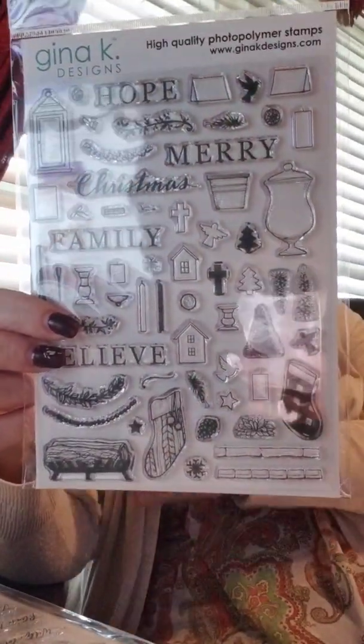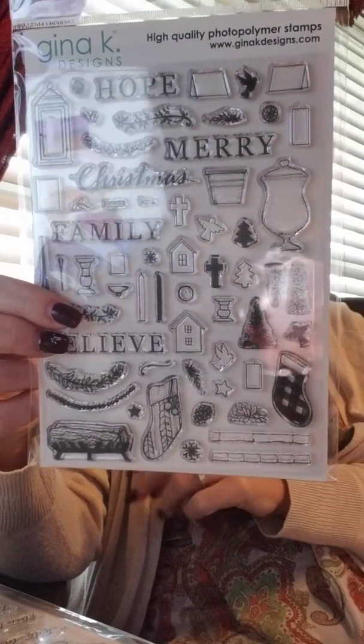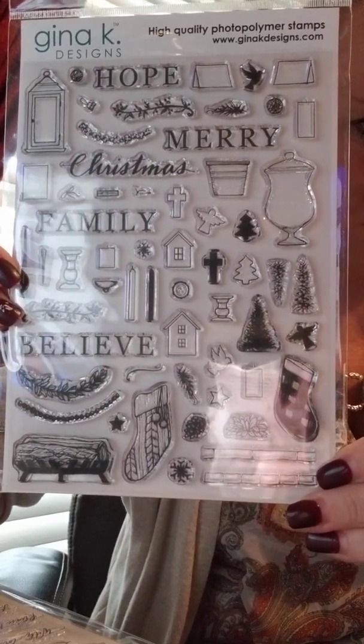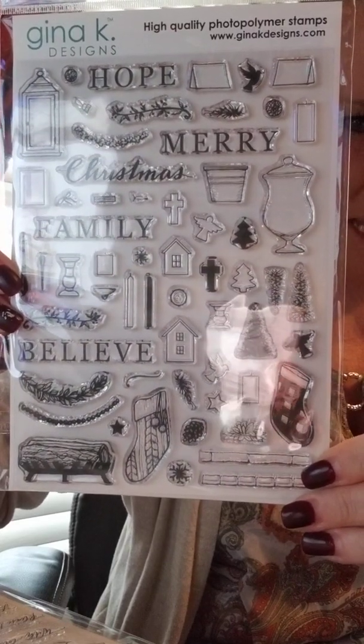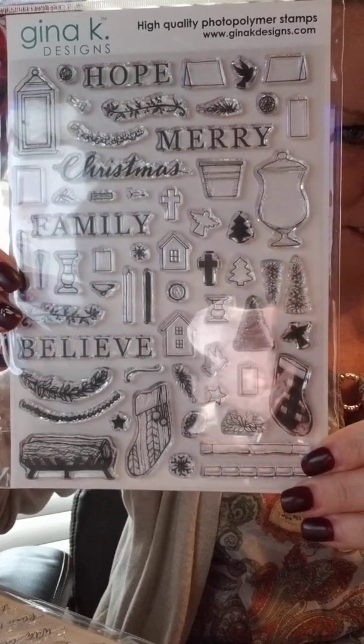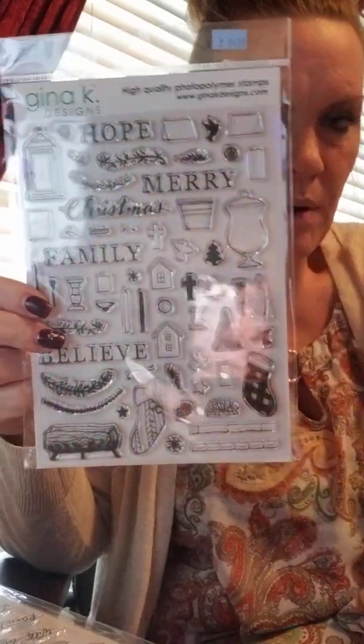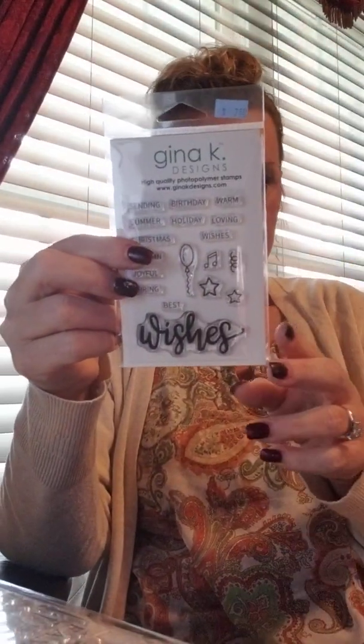Here is a set from Melanie called Palette Christmas — another large set with tons of stamps. You've got lots of images and a few words: Hope, Merry Christmas, Family, and Believe. The images include stockings, houses, lanterns, jars, trees, firewood, candlesticks, doves, crosses, greenery, and what looks like a mantle arrangement. Lots of good options, and many are smaller stamps — perfect for your Gina K wreath dies. That one again is called Palette Christmas.